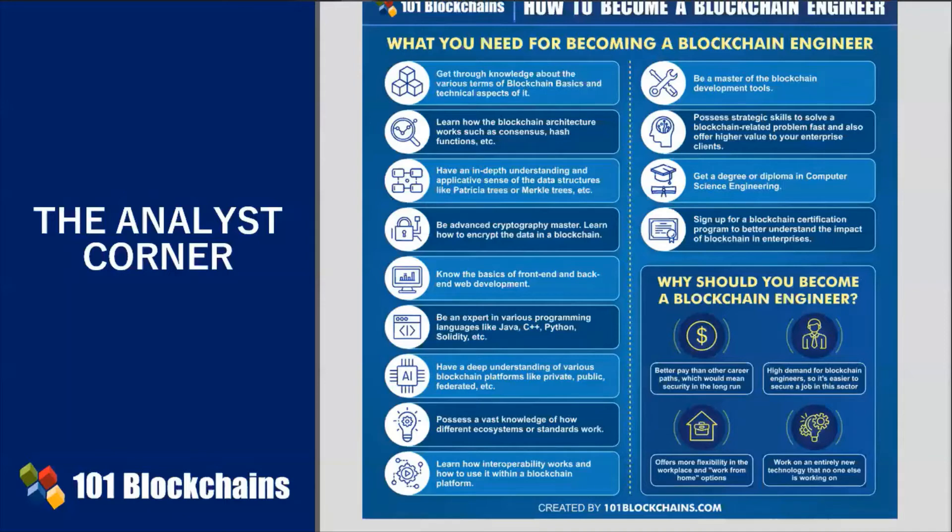Typically, an enterprise blockchain engineer uses numerous data structures, along with cryptography, to ensure a secure platform.